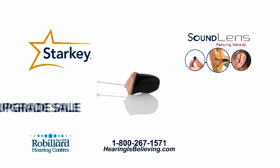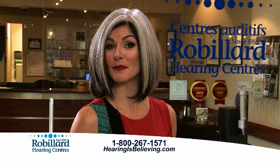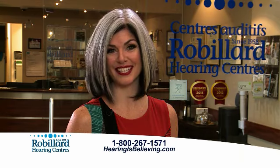For a limited time, take advantage of our winter upgrade sale. Purchase a high-end Sound Lens 2 hearing aid at a medium range price. Call us today and learn more about the amazing, invisible Sound Lens 2.